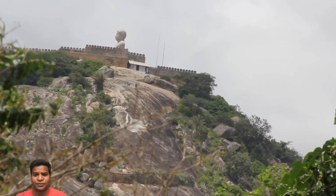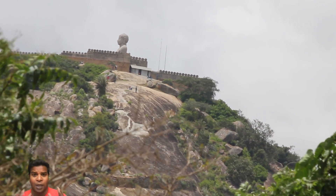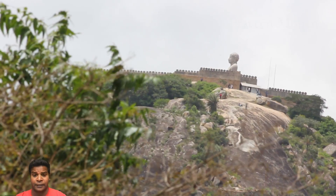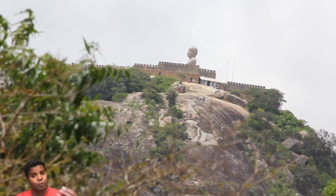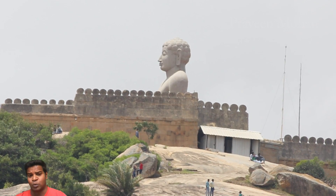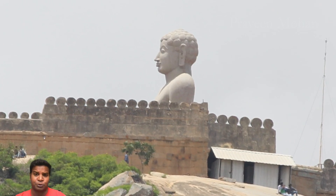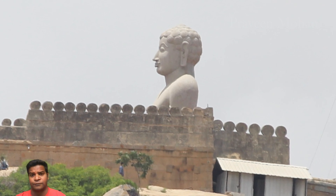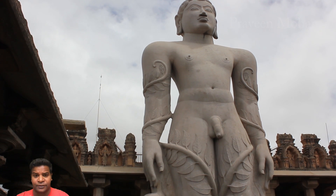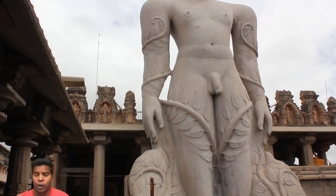Experts are not able to answer this question, but some have speculated that the stone was available on the hill itself. If this rock was already in place, then sculptors would have had to simply carve the statue, since there is no transportation involved. Is it possible that this rock was naturally in place before this statue was carved?